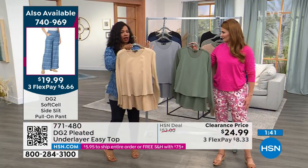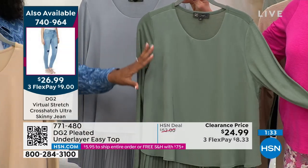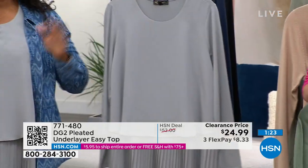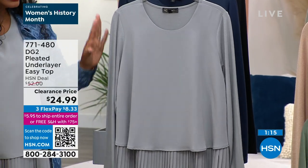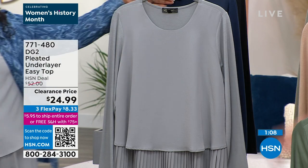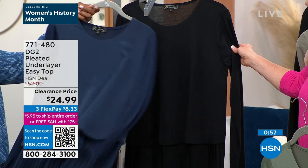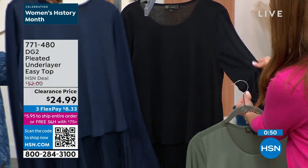We've got beige, which is getting very limited now. We have sage — if it's a color you'd have held off on at full price, get it while it's on clearance. A lot of you are calling in for gray — fewer than 400 left in gray, so don't miss out. There's navy, which is a really rich navy, distinct from black. And of course there's black. If you live in your easy tanks and easy tops and want one that's a full long sleeve, you've found it.